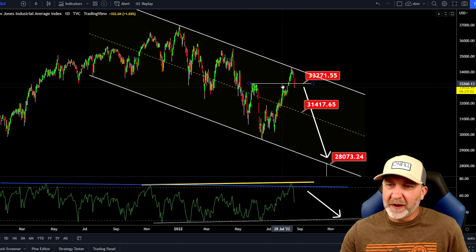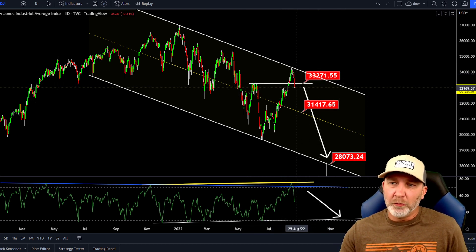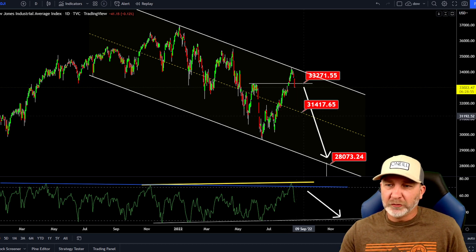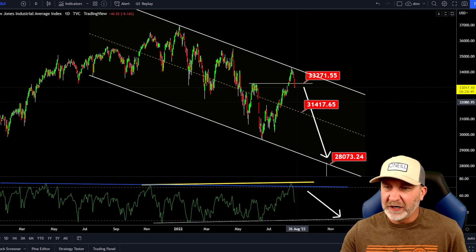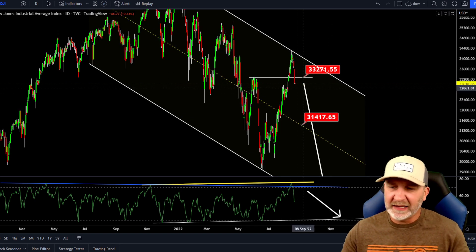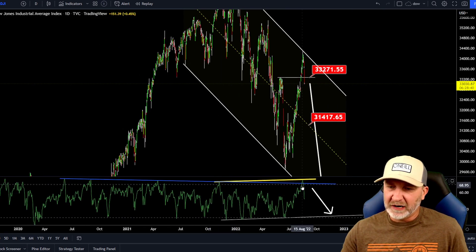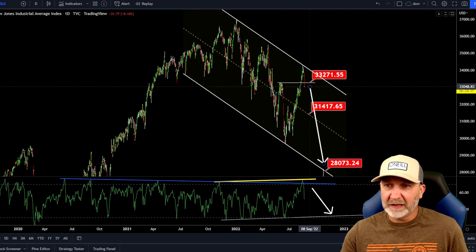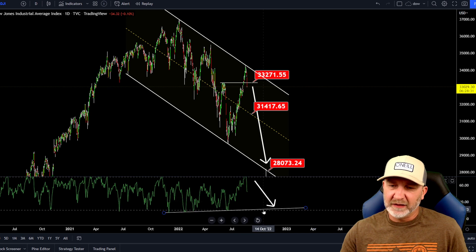As of right now, we talked about this yesterday — that 33,271 on the Dow. If we open and close today's candle below there, most likely we're headed back down to test the center of this channel again, around the 31,400–31,500 range. It looks like we're going to break yesterday's low right now as I'm making this video. We were also looking at the higher high in the RSI, lower high in the price — hidden bearish divergence.